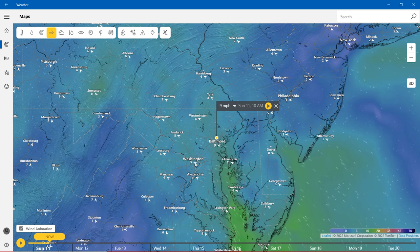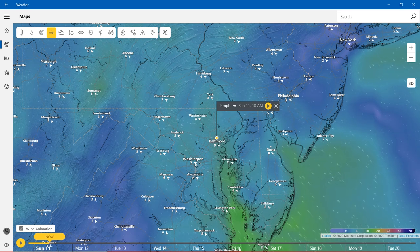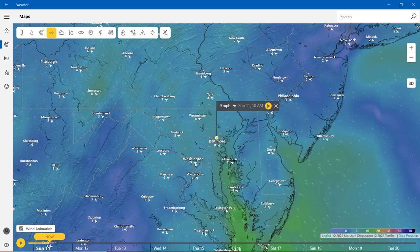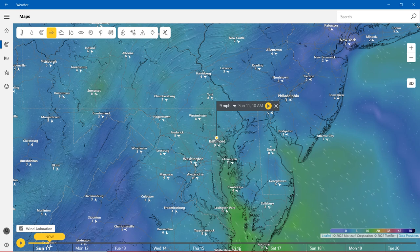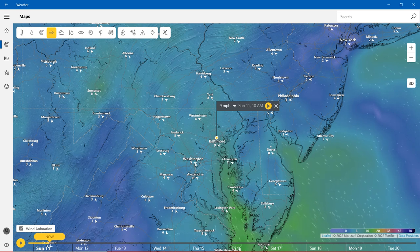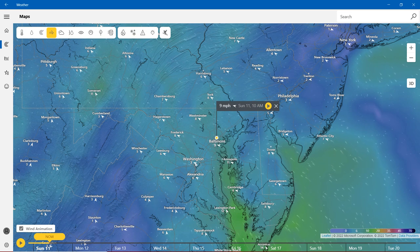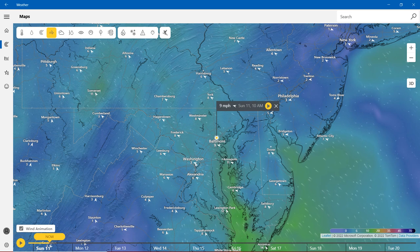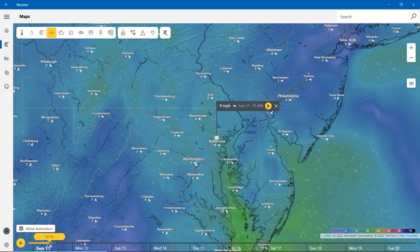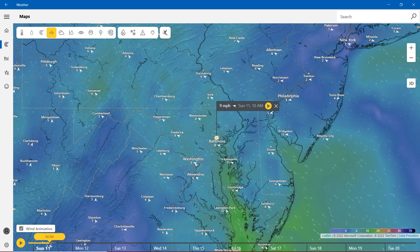On the wind color scale: 0 is light purple, 6 is light blue, 10 is green, 20 is mixed colors of yellow, orange, and green, 35 is orange and pink, 45 is purple and pink, and 70 is dark purple.